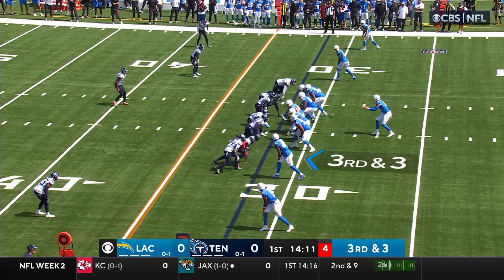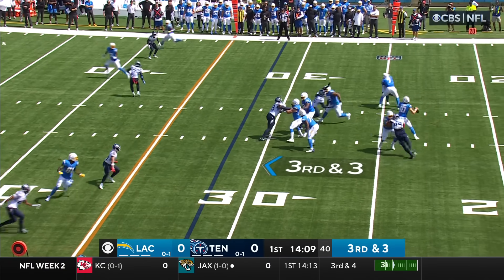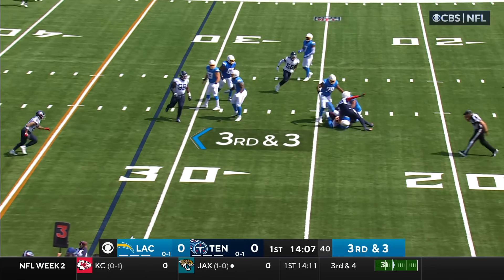Tennessee will provide the pressure. Herbert out of the gun, and he is sacked and taken down.